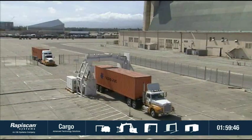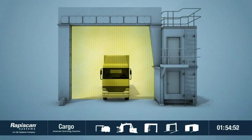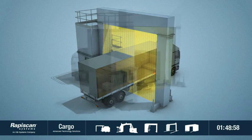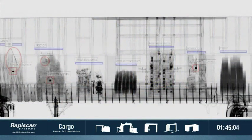All our systems meet ANSI standards for radiation safety. Rapiscan's transmission X-ray penetrates the entire container or vehicle with even the densest cargo and produces high quality, high resolution images for a clear view of everything inside.